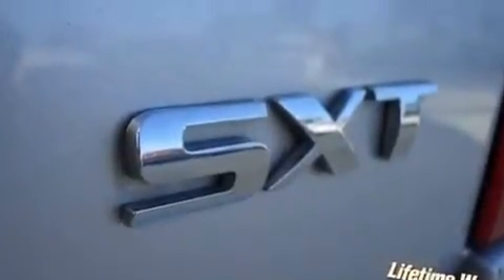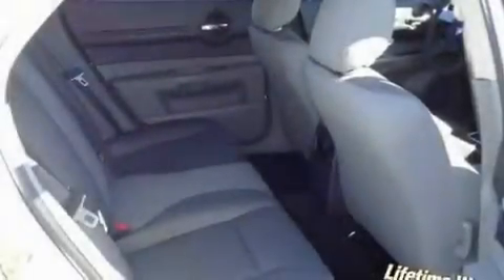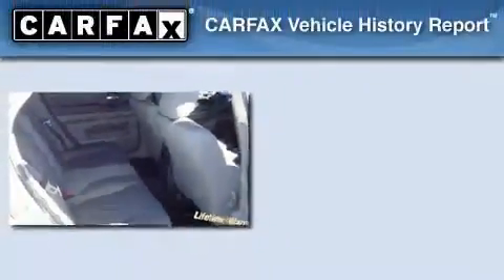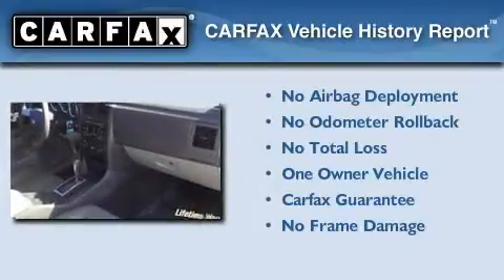With an EPA estimated rating of 28 miles per gallon on the highway, this automobile does not compromise its fuel efficiency for size, comfort, or fun. This Dodge has had only one owner, and it qualifies for the Carfax buyback guarantee.